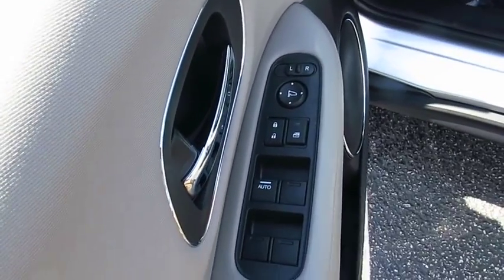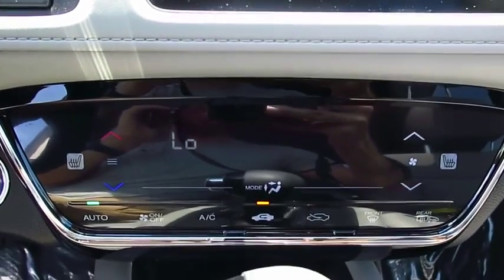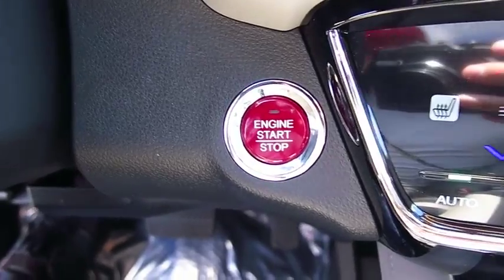Here are some of this vehicle's great options: anti-lock braking system, traction control, Bluetooth wireless data link for hands-free phone, moonroof, air conditioning, power steering, floor mats, aluminum wheels, cruise control, AM-FM stereo radio.